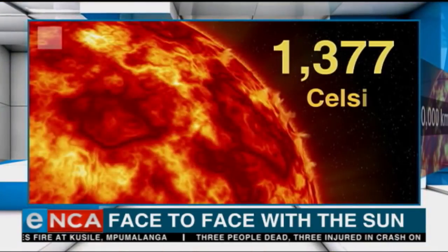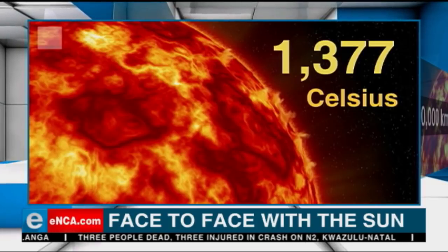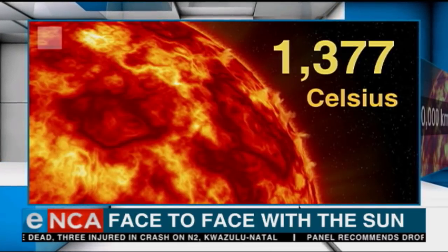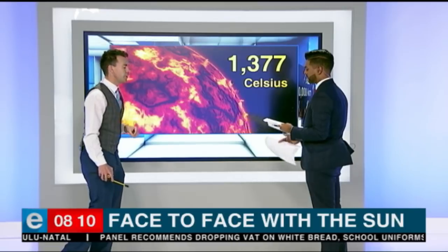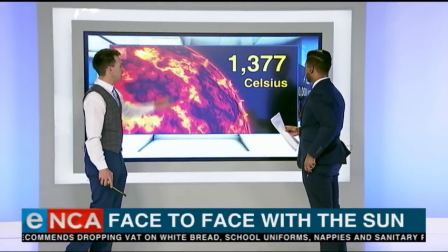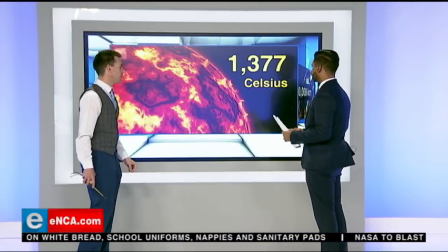It's going to be exposed to temperatures as high as 1,377 degrees Celsius. Just to give you some context: if you've ever burnt yourself while boiling the kettle for a cup of coffee, that's around 90 to 95 degrees Celsius. So the temperatures this probe will have to deal with are almost 14 times hotter than that kettle you're boiling for your coffee.